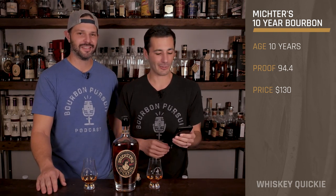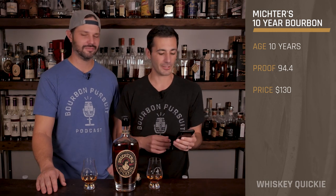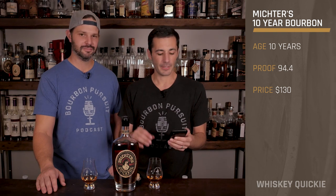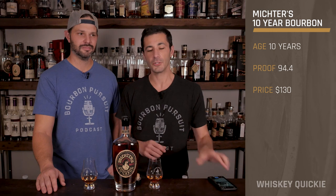So this is the Michter's 10-Year Bourbon coming from, of course, Michter's Distillery. This is an undisclosed mash bill, aged 10 years. It is 94.4 proof and comes in with an SRP of $130.